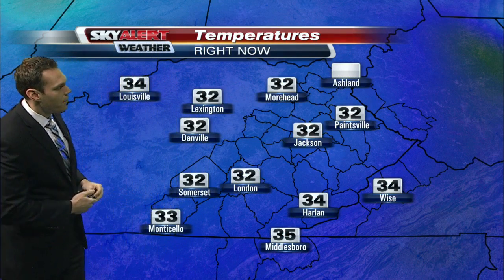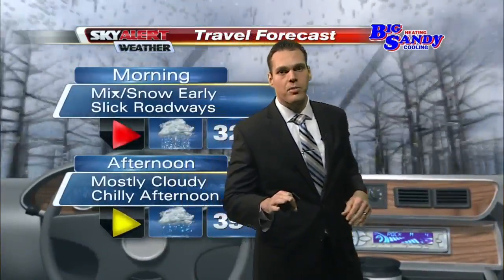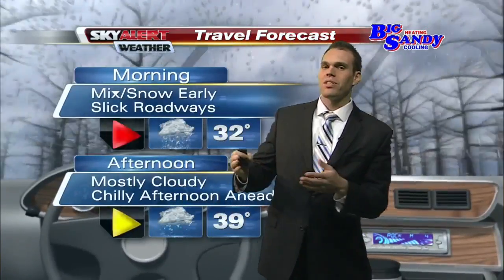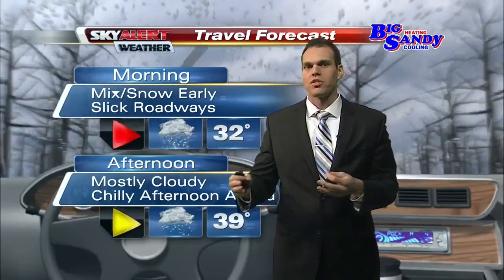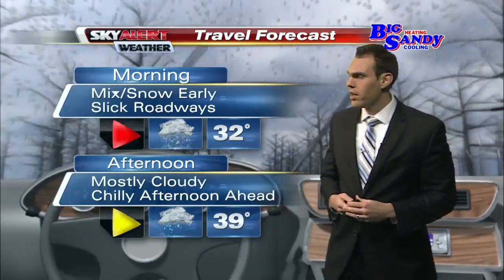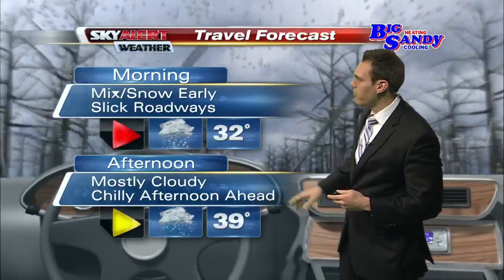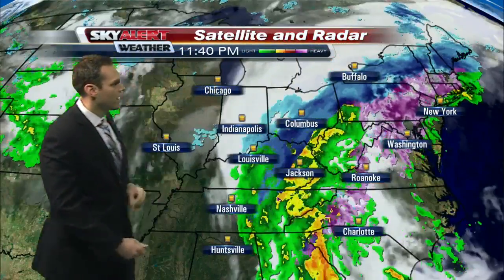Temperatures across the board are mainly around the freezing mark, a little bit warmer to the south and east — temperatures in Harlan and Middlesborough in the mid-30s. The travel forecast shapes up like this, especially for those areas that picked up accumulating snowfall. Temperatures around the freezing mark with that mix and some snow early are going to lead to some roadway issues. Temperatures eventually top out around 39 degrees today. We'll catch a bit of a break, but another disturbance is going to swing in bringing some more rain chances, possibly a few snowflakes back into the forecast area as we head into this evening and tonight.